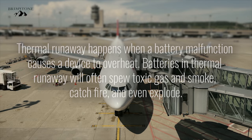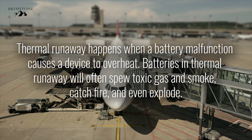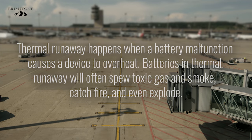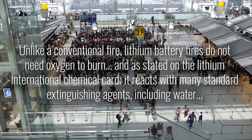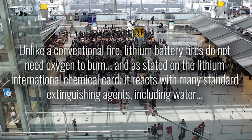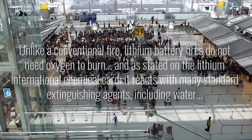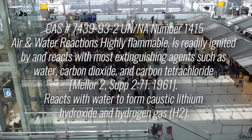Thermal runaway happens when a battery malfunction causes a device to overheat. Batteries in thermal runaway will often spew toxic gas and smoke, catch fire, and even explode. Unlike a conventional fire, lithium battery fires do not need oxygen to burn, and as stated on the Lithium International Chemical card, it reacts with many standard extinguishing agents, including water. Simply put, lithium battery fires are very difficult to fight.